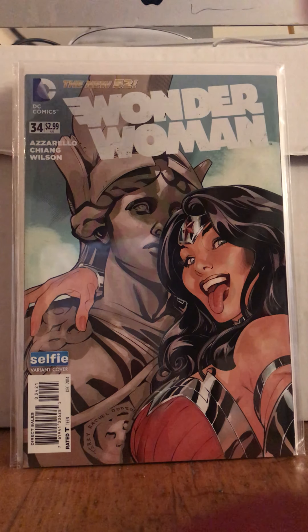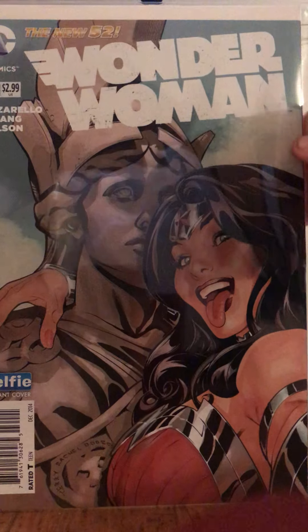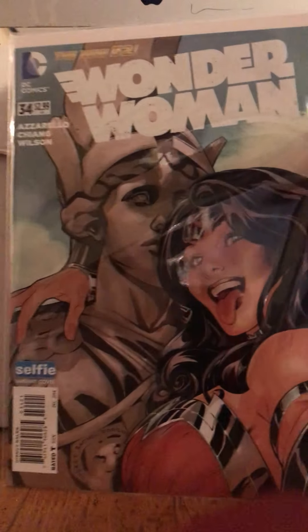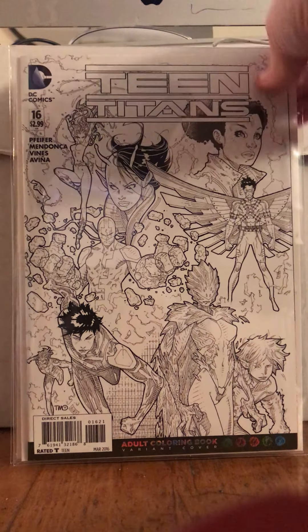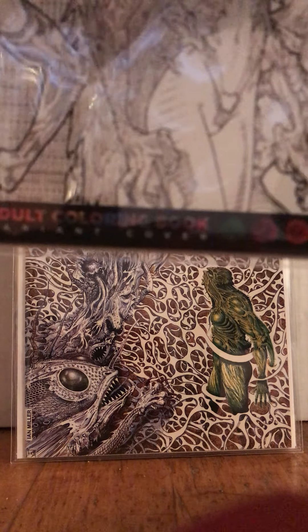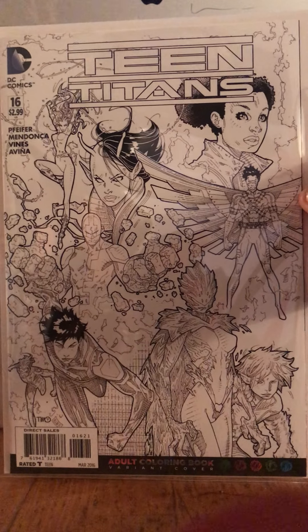This cracked me up — I had to get it. Wonder Woman 34 Selfie Edition. She's just like, what? I thought that was hilarious, so I picked that up. And this is Teen Titan 16 — it says adult coloring book edition. So that's kind of funny, so I picked that up.